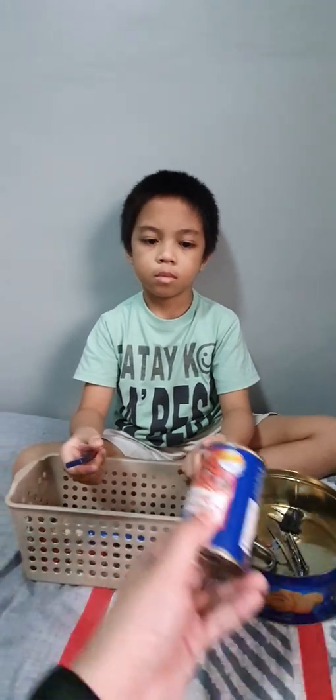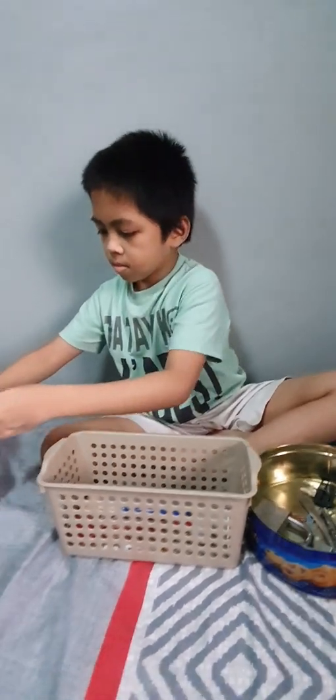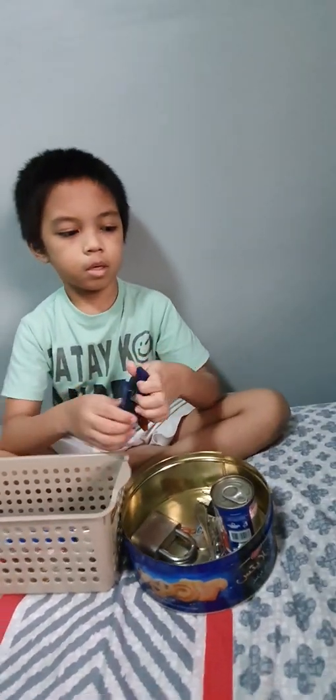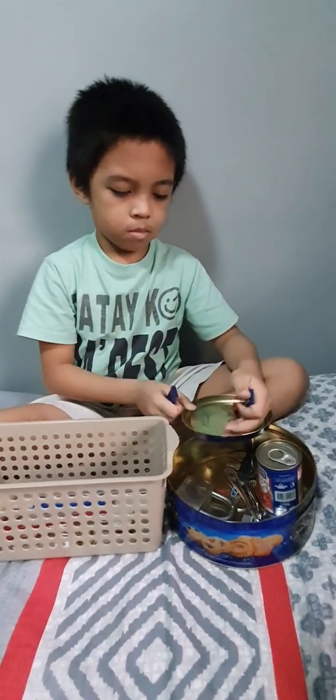How about this tin can? Yes, it's also magnetic. How about this tin lid? Yes — tin cans are usually magnetic.